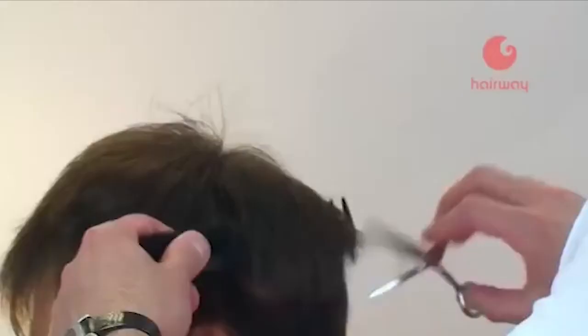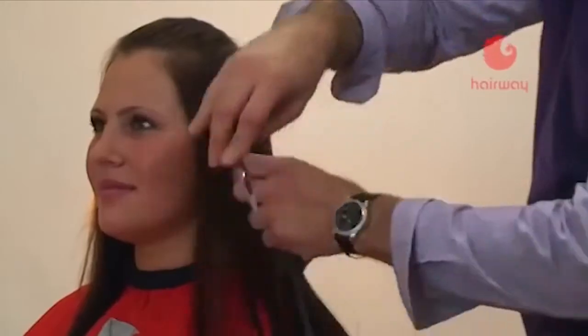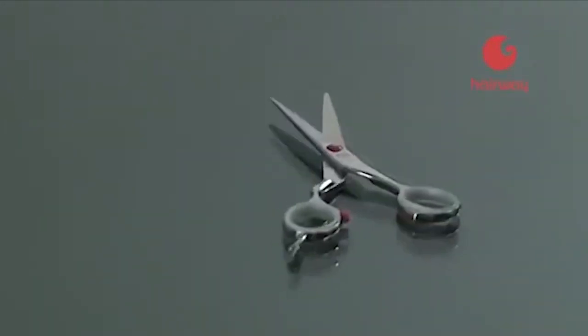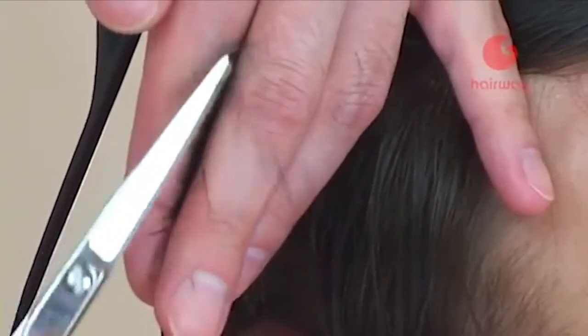Зеркальная режущая кромка позволяет вполне успешно работать, используя большинство видов техник, а также выполнять скользящий срез. Хонинг внутренней стороны полотна не только уменьшает трение, но и значительно улучшает остроту среза. Эти ножницы могут стать главным рабочим инструментом мастера.